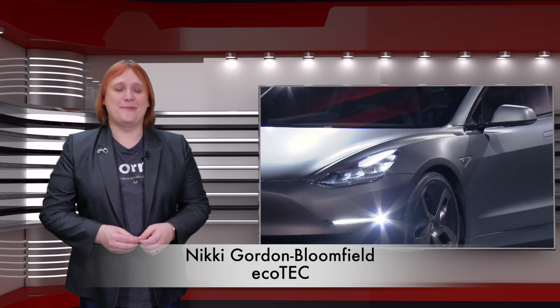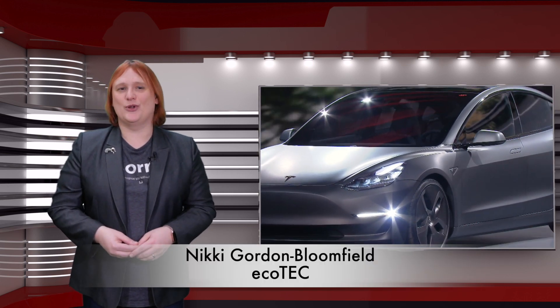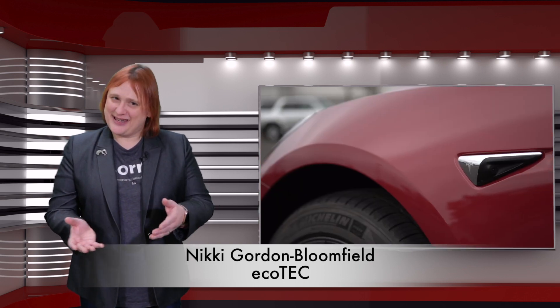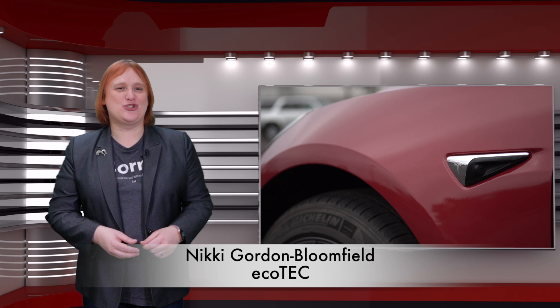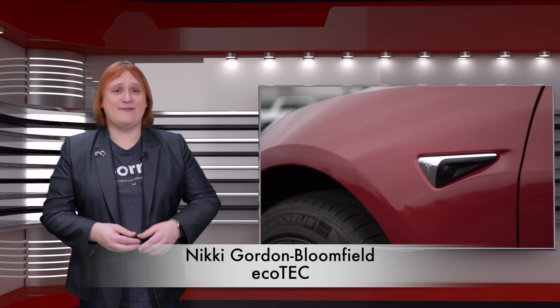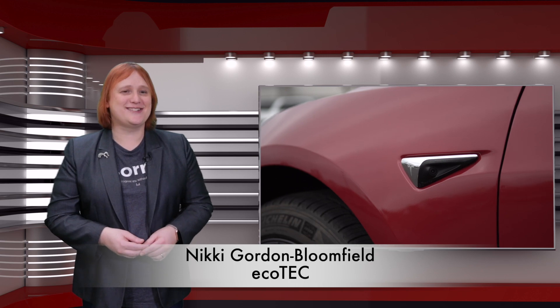Earlier this year, Tesla CEO Elon Musk said that he anticipated Tesla Model 3 Standard Range production would begin in the middle of this year. A couple of weeks ago, Tesla removed all mention of the Model 3 Standard Range from its website. But now it's back with two different trim options, and Tesla has stayed true to its promise of bringing a thirty-five thousand U.S. dollar car to market.